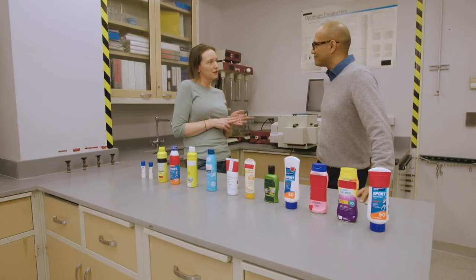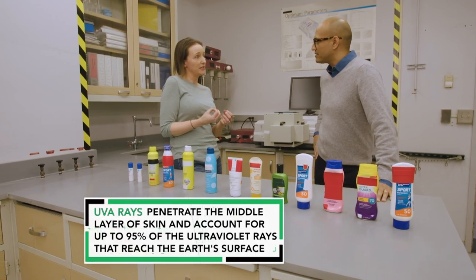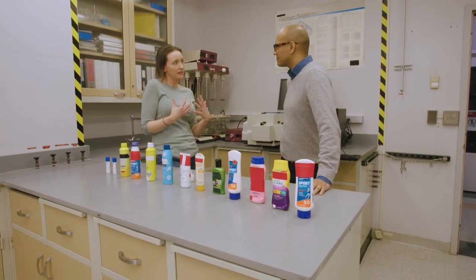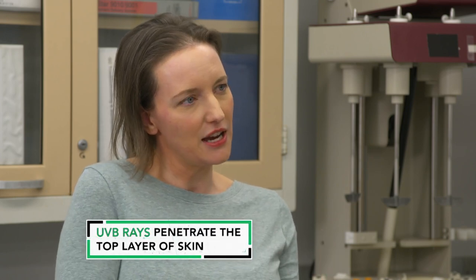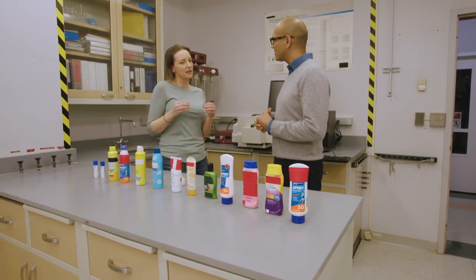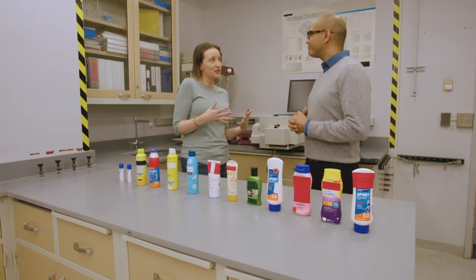There are two different types of UV rays we want to be concerned about when protecting our skin. UVA penetrates deeply into the skin — it tans your skin, it's a main cause of wrinkling and aging, and it can contribute to skin cancer and reddening. UVB rays don't penetrate as deeply, and they're the main cause of sunburn, but they can also contribute to skin cancer. What we're finding in our tests is that some sunscreens aren't providing the level of protection they say they do on their packages.